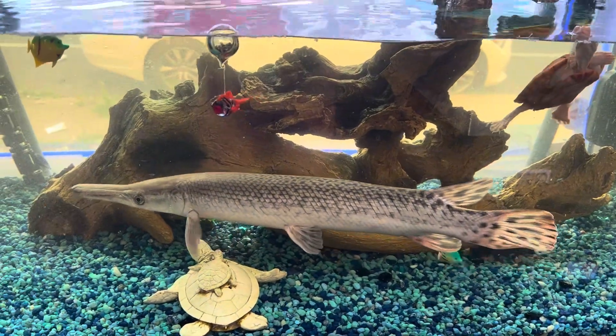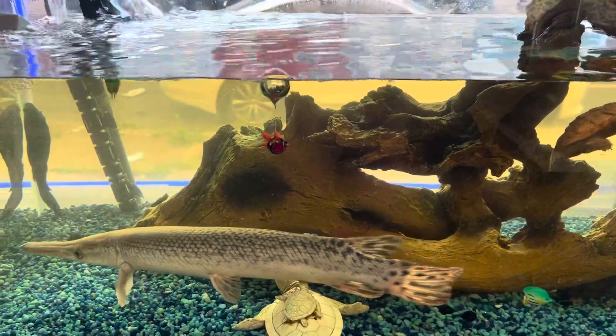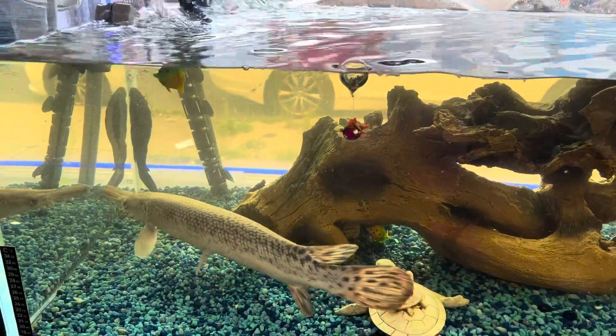He came out of a 180-gallon tank. He's in a 120-gallon tank now. Same exact width tank — two feet wide. The 120 is four feet long, the 180 is six feet long.